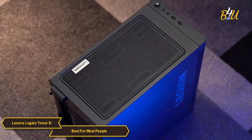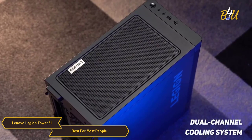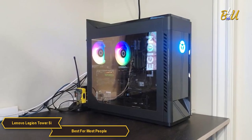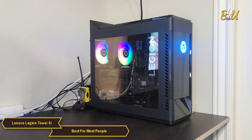One of the standout features of the Legion Tower 5i is its cooling system. It is a dual channel system that keeps your components running cool even during long gaming sessions. This is especially important for high-end components like the CPU and GPU, as they generate a lot of heat.